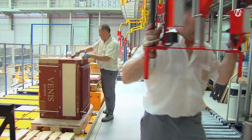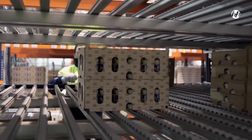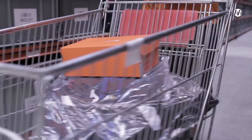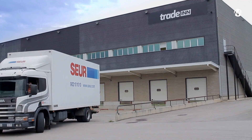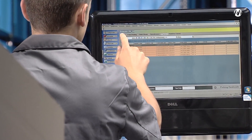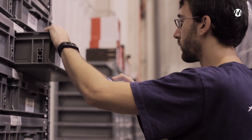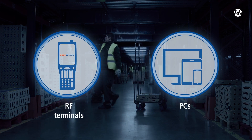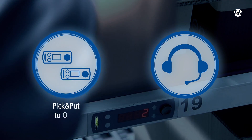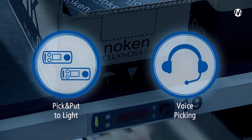Speedy picking is essential for optimal customer service. In e-commerce, for example, users are demanding lightning-quick, error-free shipping. EZWMS offers different solutions for rapid and efficient picking: management of picking with RF terminals or with PCs, management of external devices such as pick-to-light, put-to-light and voice-picking.